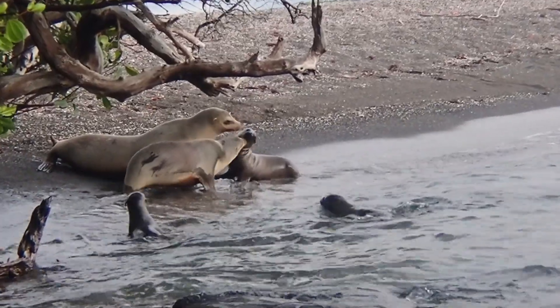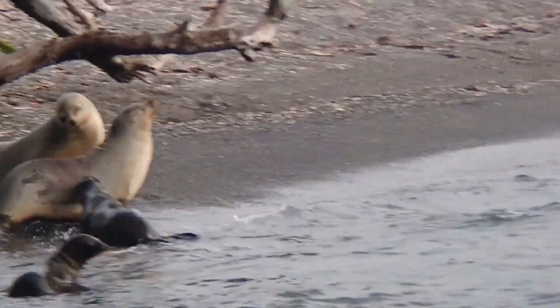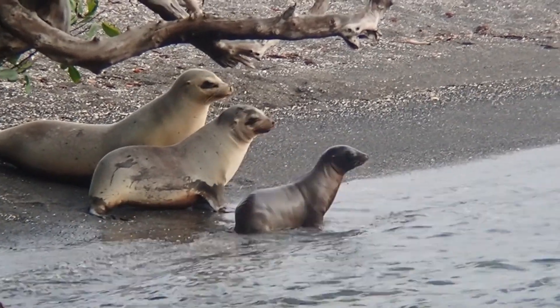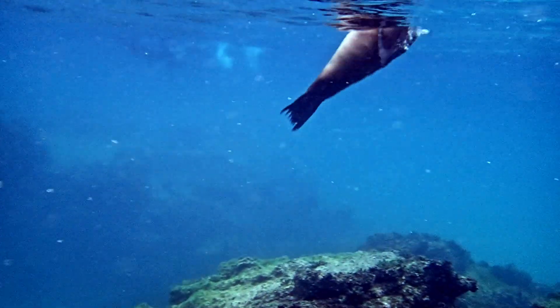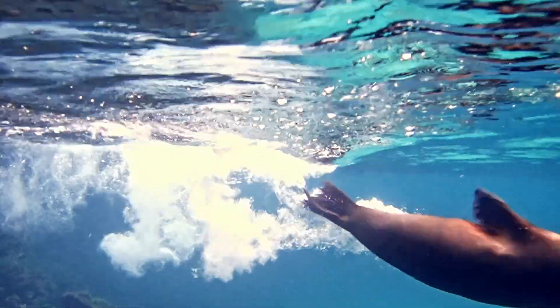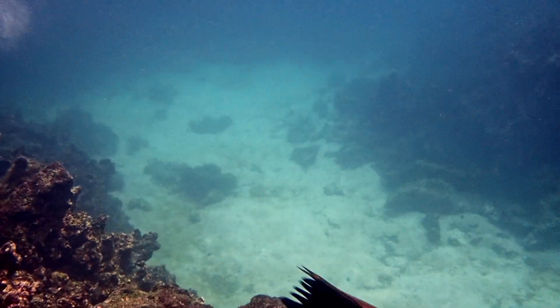They haul out on rocky and sandy areas on shore. The sea lions will take refuge from the sun under vegetation, rocks, and cliffs. They swim gracefully fast underwater. Sardines are their main prey, and they are deep divers that can stay underwater for over 10 minutes before coming up for air.